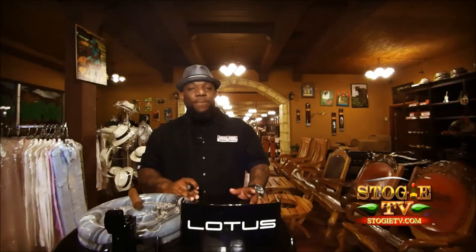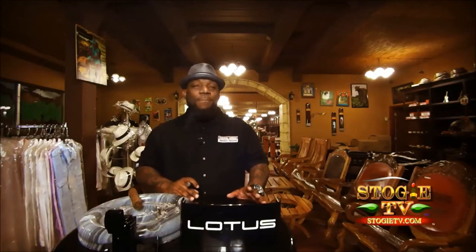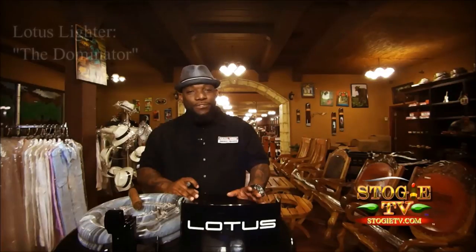Welcome back to Stogie TV, the first TV show to feature the world of cigars. I'm your host, Kennedy, and on this episode we're going to be featuring an amazing product by Lotus, the Dominator.